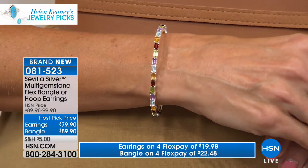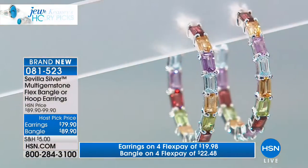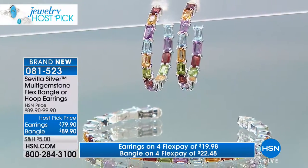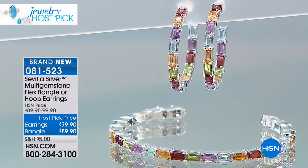So I said, what about if we did it with Sevilla Silver? What about if we did that? We've got the multi-color, that same look — and then it wasn't like $400 or $500. It's $79.90. Look at the amethyst, the topaz, the citrine, the peridot. These are so wow.